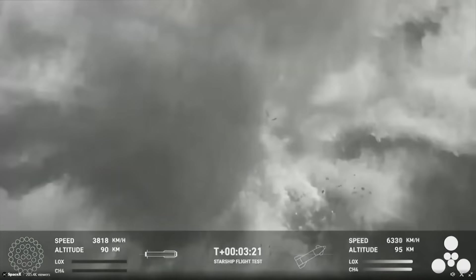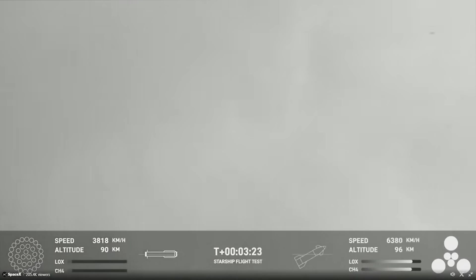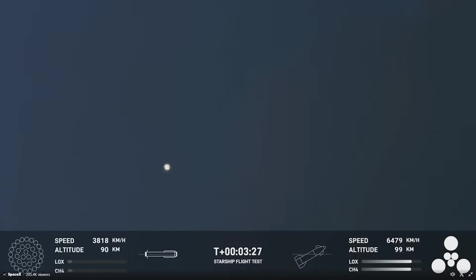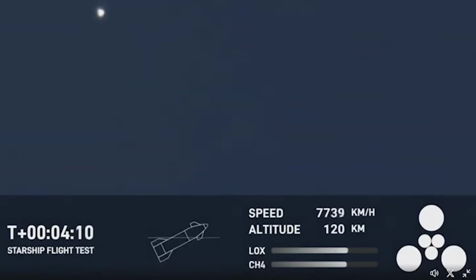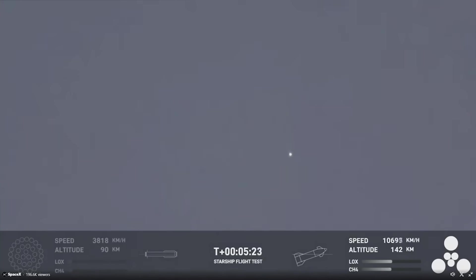This explosion shot debris and created a massive white cloud before the camera panned back to the Starship upper stage, which that entire time had been gaining altitude. Four minutes in, you could just barely see the Starship upper stage. At that point, the vehicle was traveling over 7500 kilometers an hour at an altitude of 117 kilometers. The flight data also highlighted that all six Raptor engines were working properly. Over the next three minutes, the upper stage continued to accelerate and get closer to its suborbital destination.